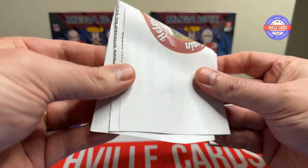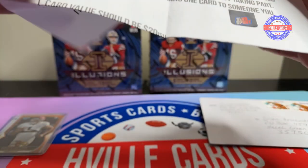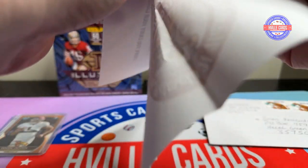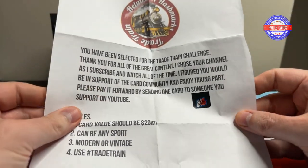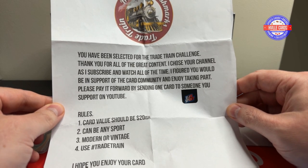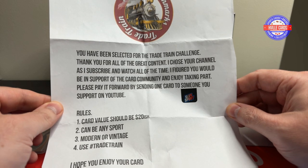I love Alabama and this is definitely going into my PC. Helmets and Hashtags started this challenge. I'll go ahead and read for you. It says: you've been selected for the Trade Train Challenge. Thank you all for the great content. I choose your channel and subscribe and watch all the time. I figured you would be a supporter of the card community and enjoy taking part.